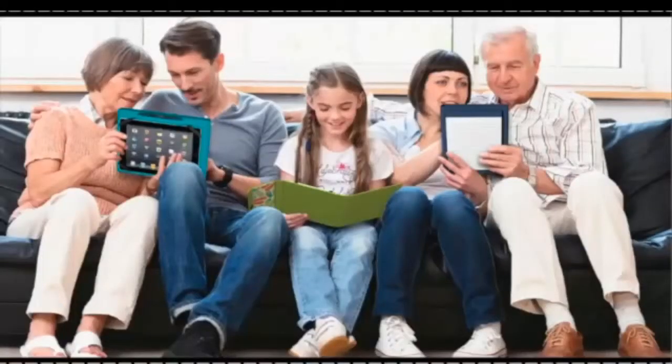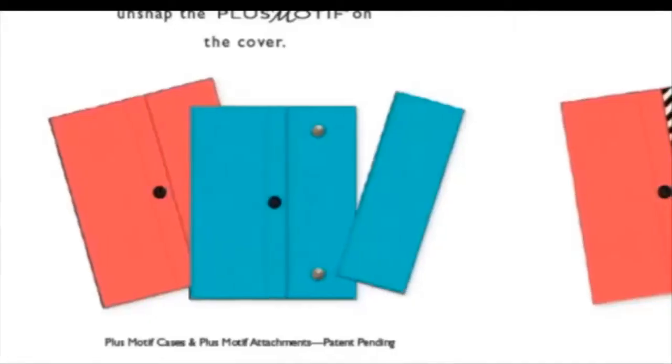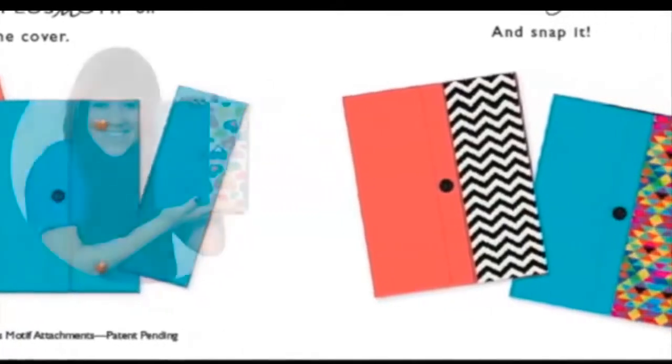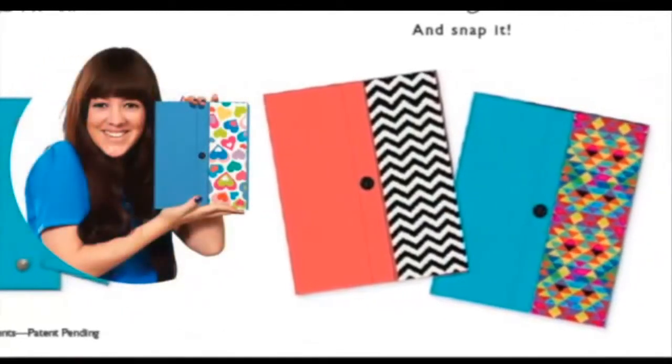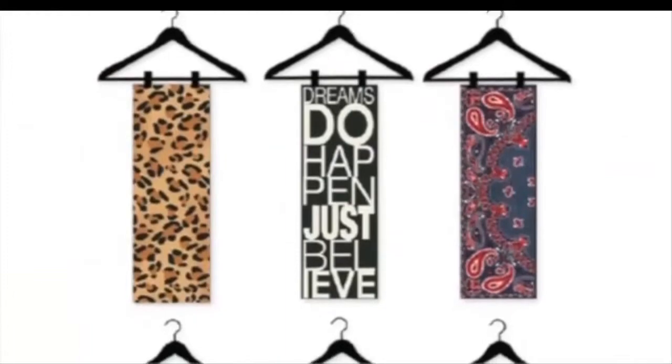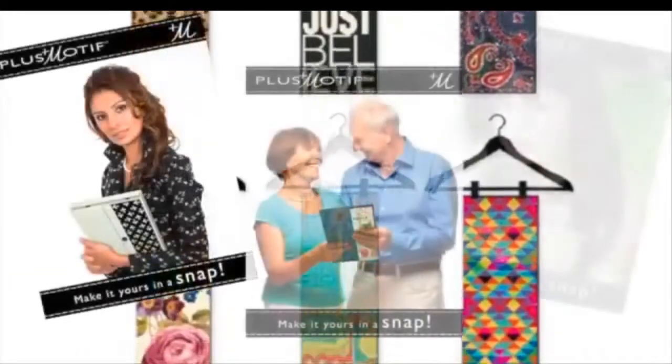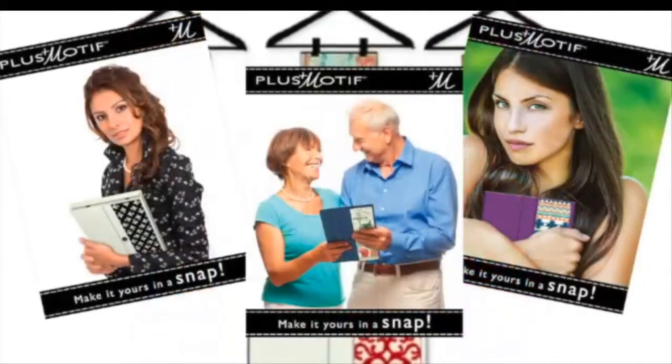All cases come with a refillable color-coordinated lined notepad. Along with those fabulous case colors, Plus Motif allows you to be the stylist. Unsnap the Plus Motif and choose from our wide selection. Then make it yours in a snap. Just like you change your accessories to fit the occasion, Plus Motif means you get to express your style wherever you go.